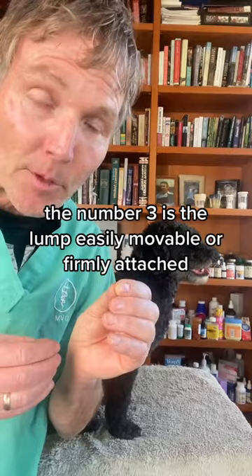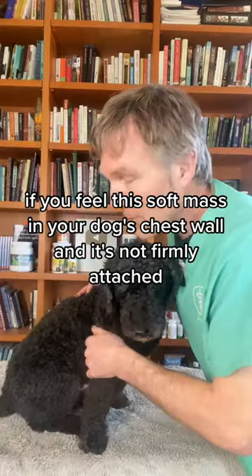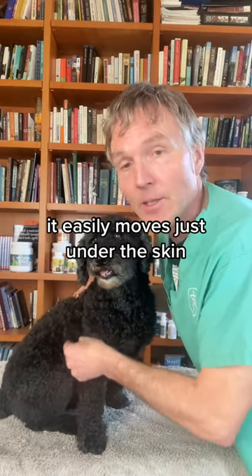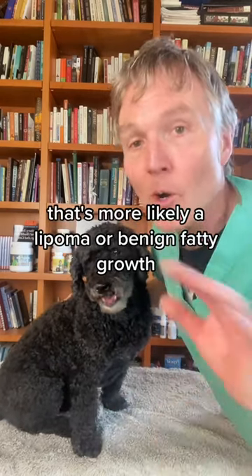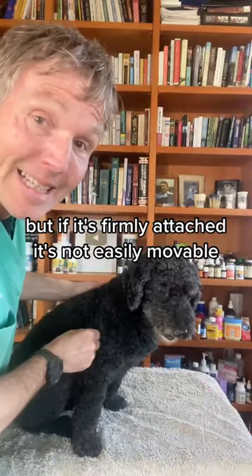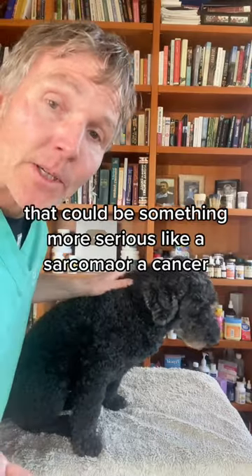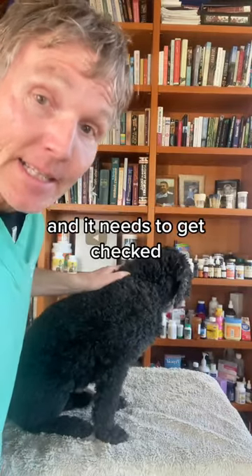Number three, are they easily movable or firmly attached? If you feel a soft mass in your dog's chest wall and it's not firmly attached — it easily moves just under the skin — that's more likely a lipoma or benign fatty growth. But if it's firmly attached, not easily movable, and spreading into adjacent tissues, that could be something more serious like a sarcoma or cancer, and it needs to get checked.